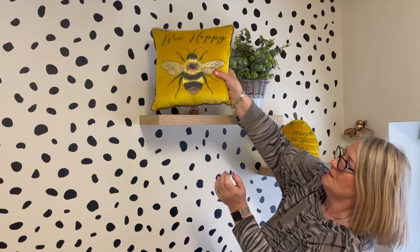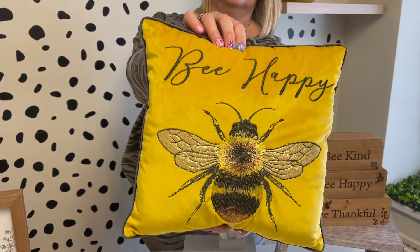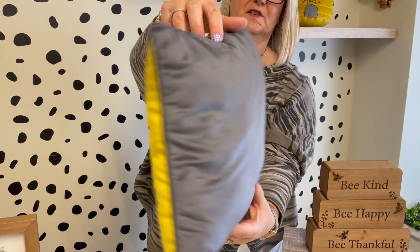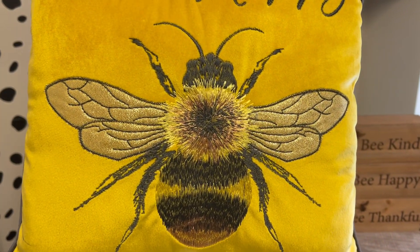Then we've brought back the bee happy cushion. Again the okra obviously follows through. You've got the grey finished off on the back, but obviously there's some amazing detail of embroidery on these pieces.